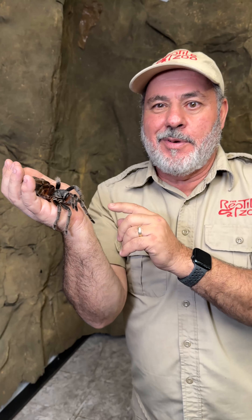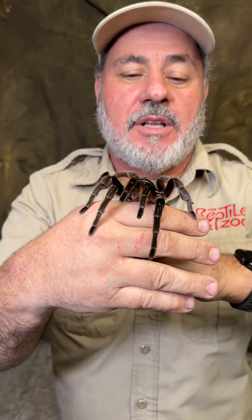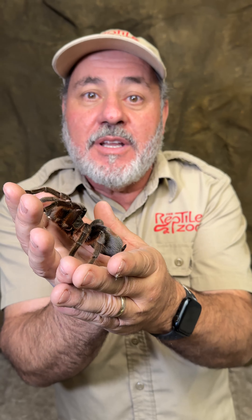The Brazilian tawny red is giant, beautiful, and closely related to the Chilean rose tarantula. I'm going to show you all kinds of them today. It'll be my first time holding some of them — some are probably going to be too scary to hold — but we're going to show you all kinds.